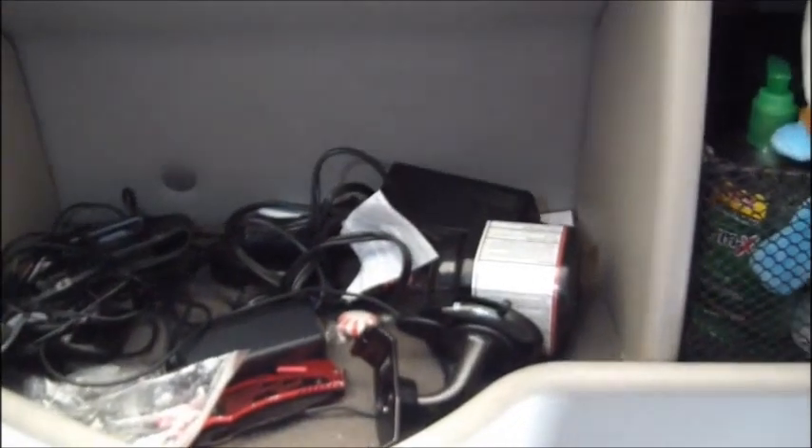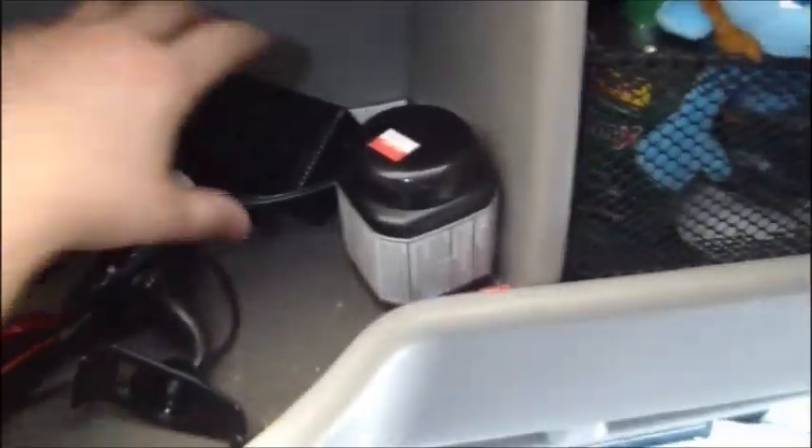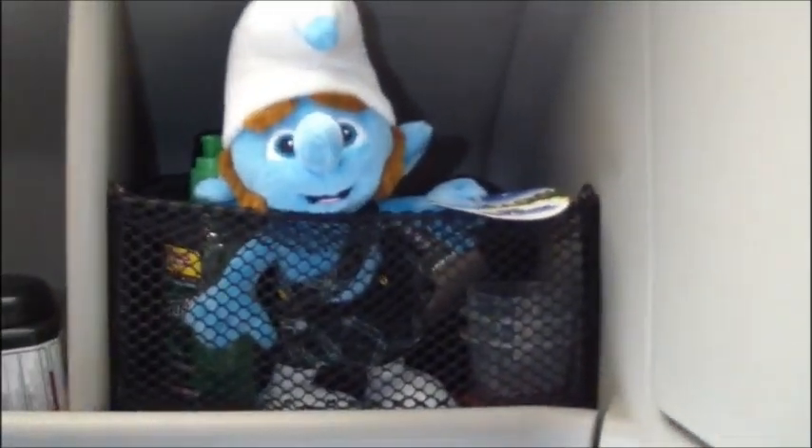And then we've got just cords — we kind of just throw miscellaneous cords up here. This is so when we go someplace we can plug the cooler in, go to a regular outlet. Of course we've got the Smurf over here with some more storage. We keep our coffee cups that we use — our personalized ones, mine and hers.